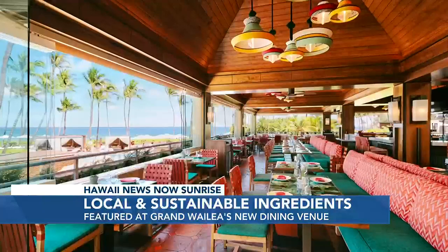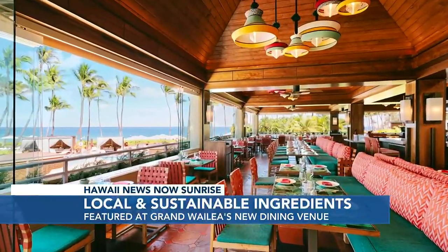All of this is part of the new renovations going on at Grand Wailea. Olavine is now open, and they have Kama'aina rates available. It's a beautiful property, and guests should definitely check it out.